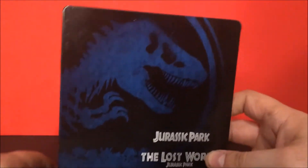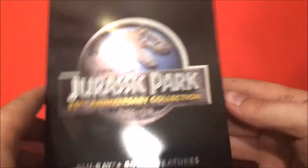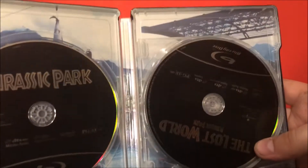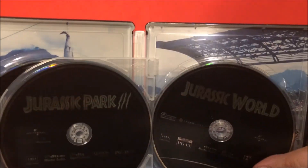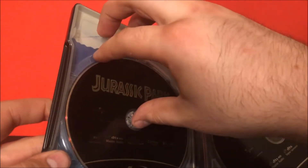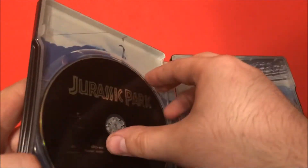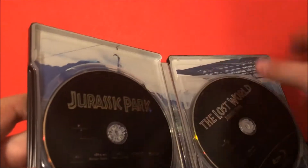Let's move on to the next one, which is the Blu-ray steelbook. We've got the nice blue logo right there. Turn it around and instead of red of course it's blue. These are just the regular Blu-rays from past releases — I'm not sure if they come with anything special. Behind this is the mosasaurus scene from Jurassic World jumping up. Really awesome set — it even has little dividers right here so you can put each one in.